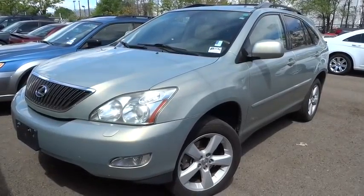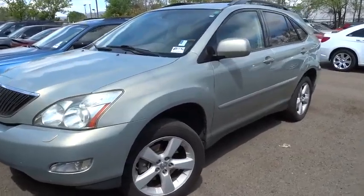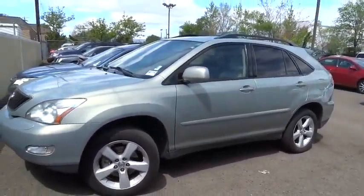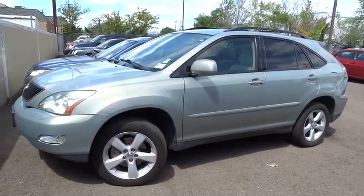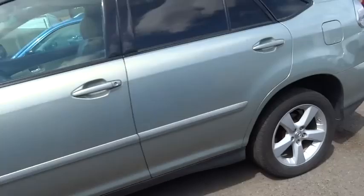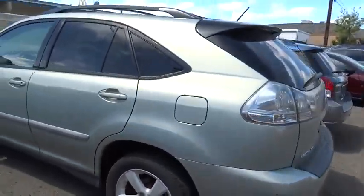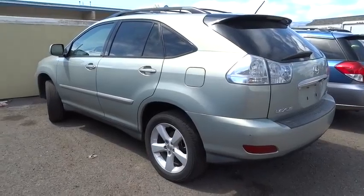The 2007 RX 350. The RX 350 offers a driver-inspired design and intuitive technology that puts you in total control of your interior. Paired with a spacious cargo area and a powerful V6 engine, the RX 350 continues to offer the best combination of powerful performance and interior luxury in its class, and is priced below $20.